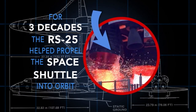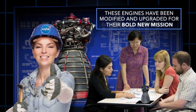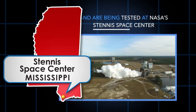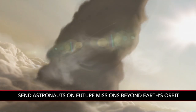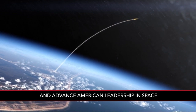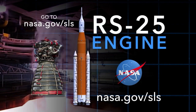For three decades, the RS-25 helped propel the space shuttle into orbit. These engines have been modified and upgraded for their bold new mission and are being tested at NASA's Stennis Space Center. These big, beautiful engines are designed to send astronauts on future missions beyond Earth's orbit and advance American leadership in space. To learn more about the RS-25 engine and NASA's Space Launch System, go to nasa.gov/SLS.